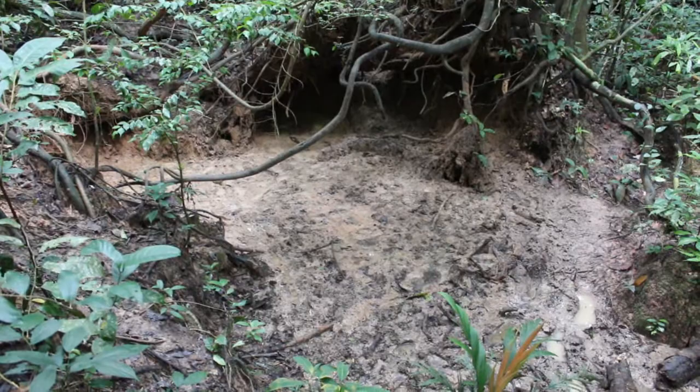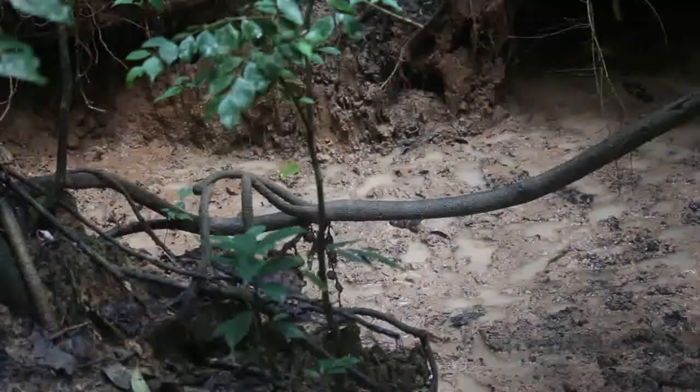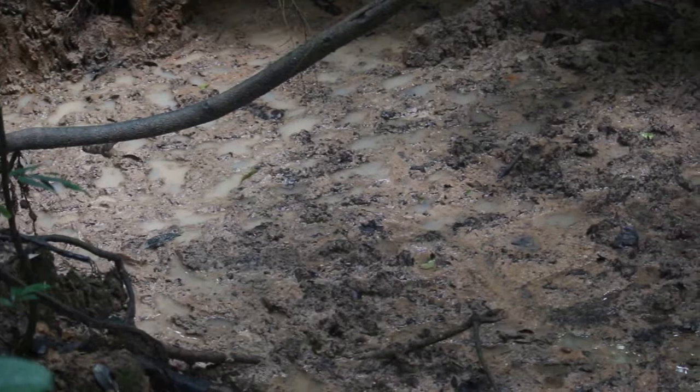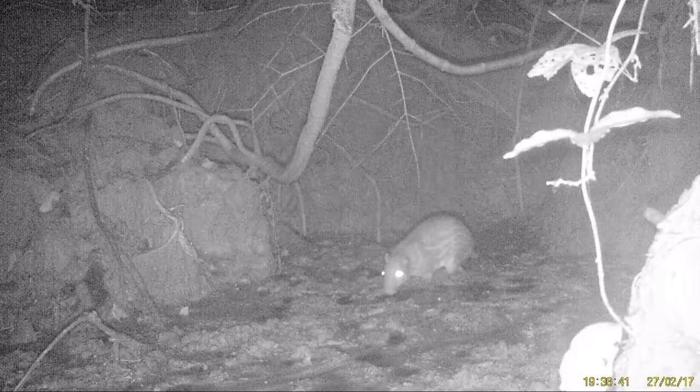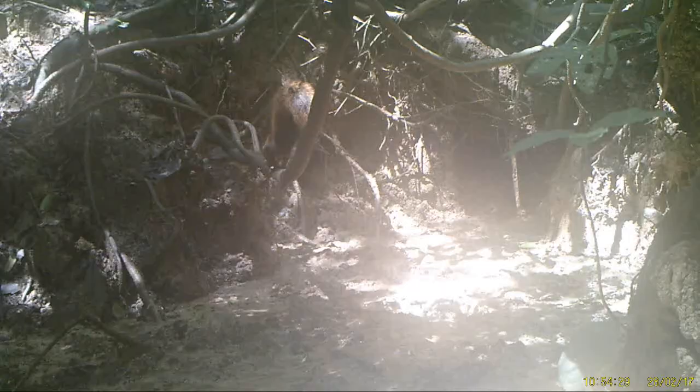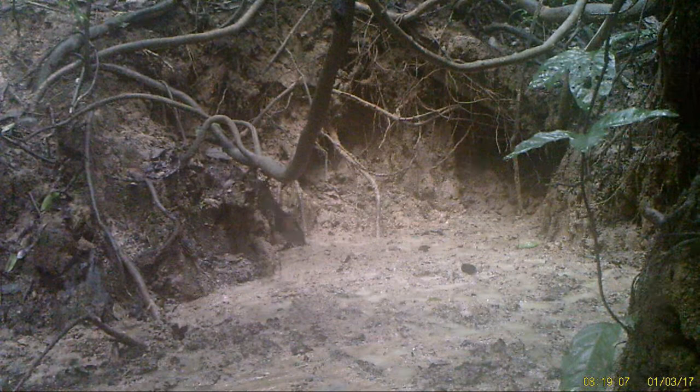Not too far from the station is a special place called a colpa. Several animals go there to eat soil and get their supply of minerals, leaving countless footprints in the mud. Using a camera activated by movement, we discovered that pacas, porcupines, squirrels, agoutis, and peccaries visited the colpa over one single night.